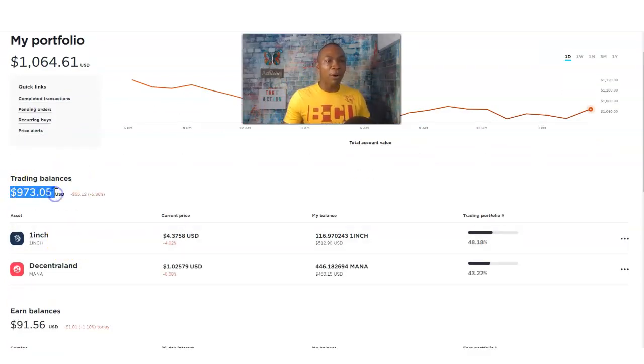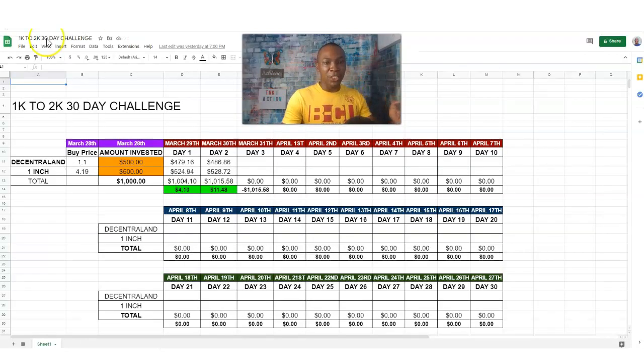These are the two digital assets, and I'm going to go one by one and give you a little recap if this is your first time here. So 1inch — 1inch is right now at four dollars and thirty-seven cents, and we have a combined value of five hundred and twelve dollars and ninety cents. That's today, March 31st, a Wednesday.